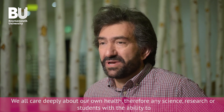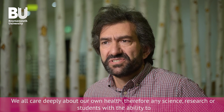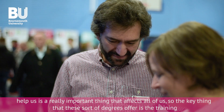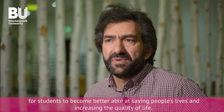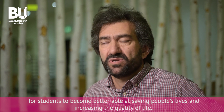I'm Richard Stillman and I'm Head of Department at Life and Environmental Sciences. We all care deeply about our own health, therefore any science or research or students with the ability to help us is a really important thing that affects all of us. The key thing that these sorts of degrees offer is the training for students to become better able at saving people's lives and increasing the quality of life.